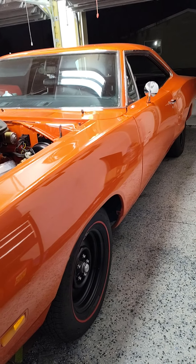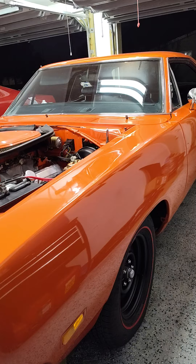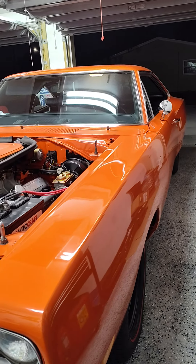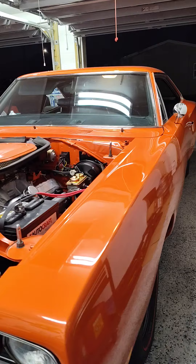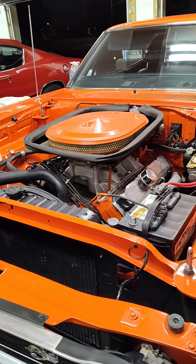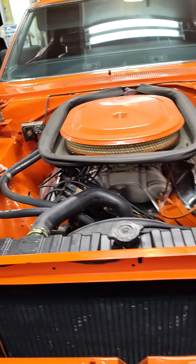Okay gang, you know what you're looking at. That's a real 1969 and one half 440 six-pack Super Bee A12, or liftoff hood, or M code. It's a real one. This is as received — we're going to start making it look like a factory stock car.